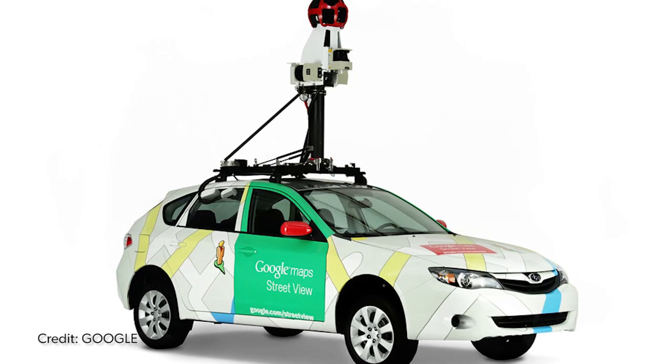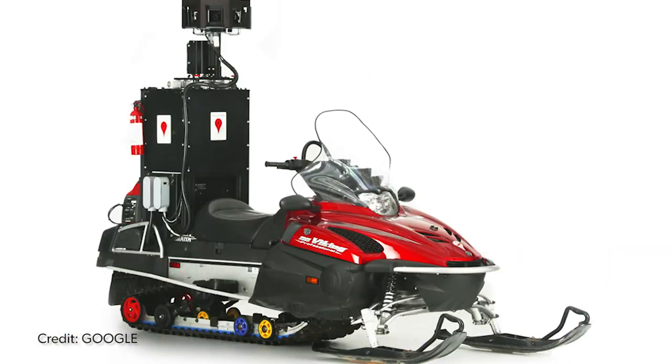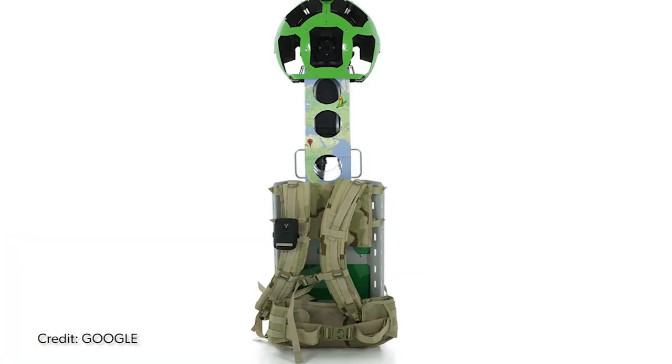Hey, what's up guys, I'm Alex Barnum and this is Animalist News. Google Street View takes 360-degree images of locations all around the world from the tops of cars, bikes, trains, snowmobiles, canal boats, and even backpacks.